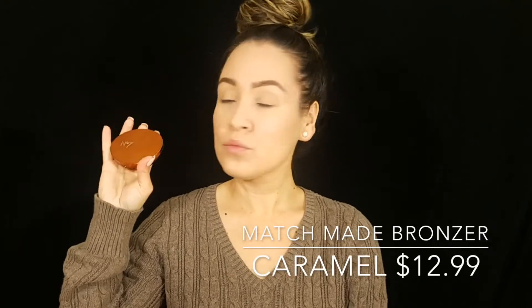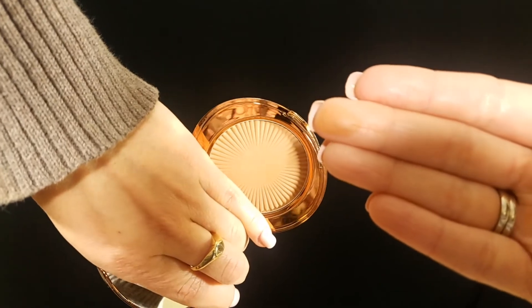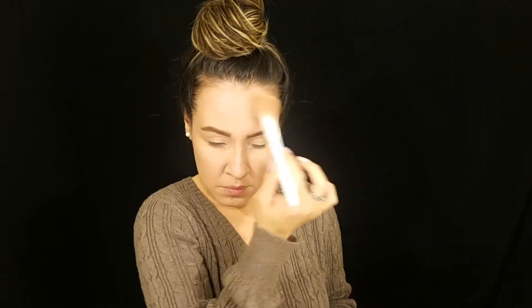Next is bronzer and I'm going in with the Match Made in Caramel — oh my god, this is my favorite bronzer. The packaging is beautiful, very high-end and luxurious feeling. The shade and blendability are amazing. It's creamy to the touch and when you apply it you get the most beautiful, perfect warm-tone bronze. If there's one thing you pick up from this brand, get the bronzer — you'll thank me later.